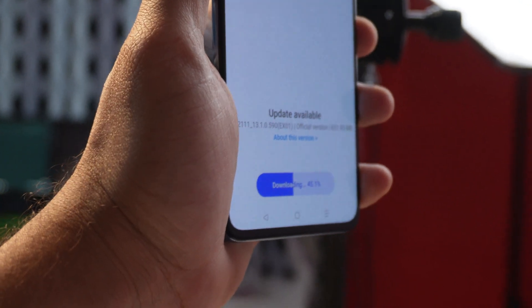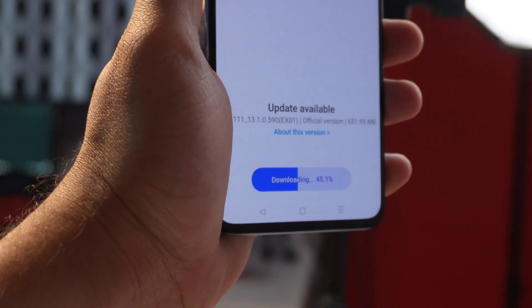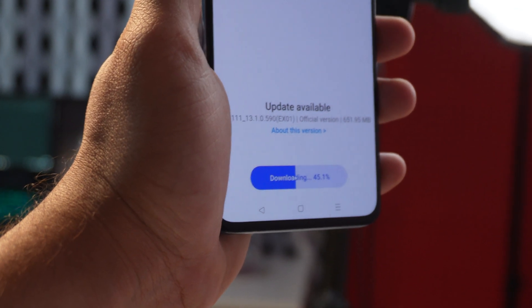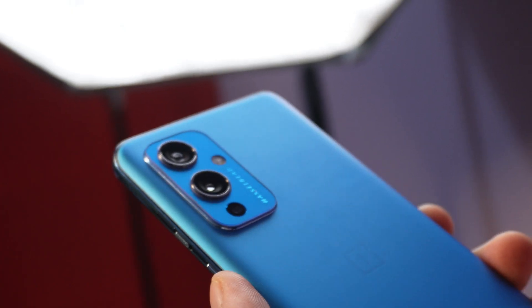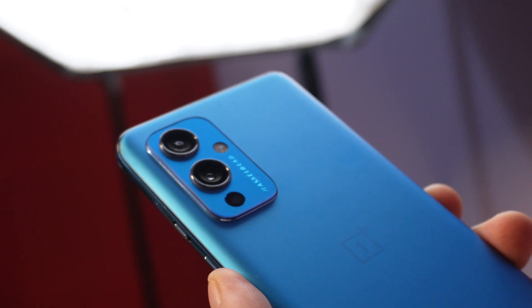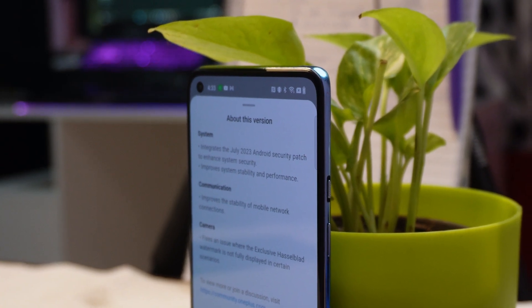Today OnePlus is rolling out the July security patch for OnePlus smartphones. This morning we got the update for OnePlus 11, and now we have a new update for OnePlus 9 and 9 Pro. In this video we'll talk about all the changes OnePlus have done with this newer build. Without wasting any more time, let's get started.